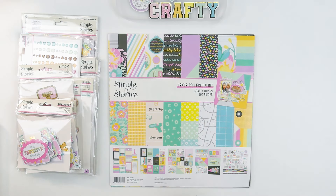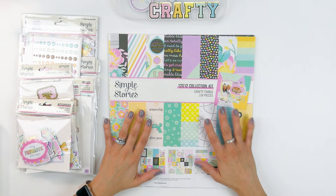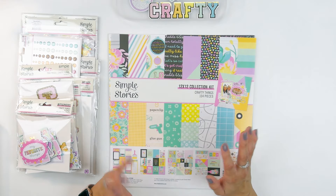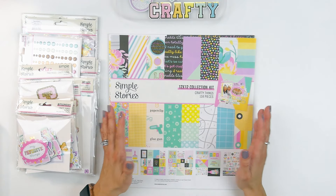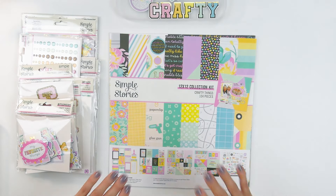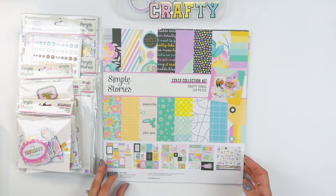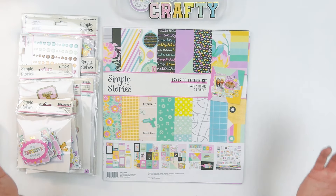Hello friends, welcome to my channel. This is Gloria Parra today for Simple Stories, and today friends I have the most awesome collection here. I'm sure you've seen it already, but this collection has my heart. I rarely get two of everything, but for this collection I went crazy. I got my design team stuff and I ordered some more from A Cherry on Top.